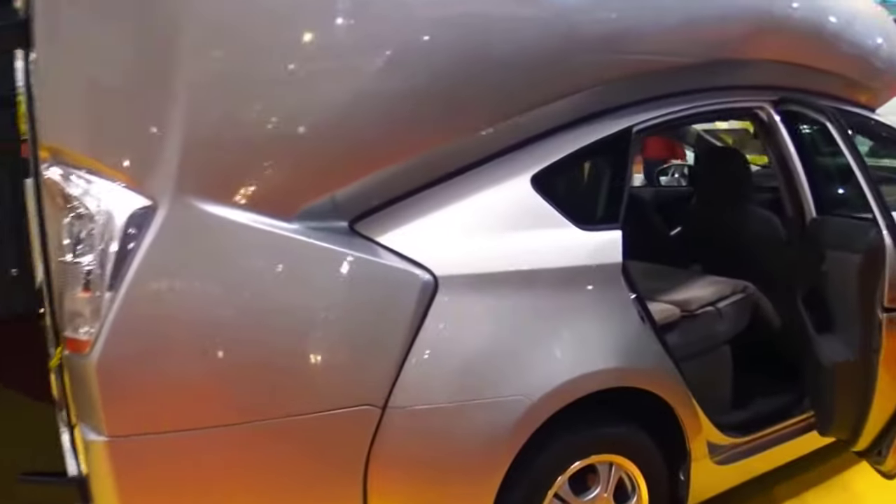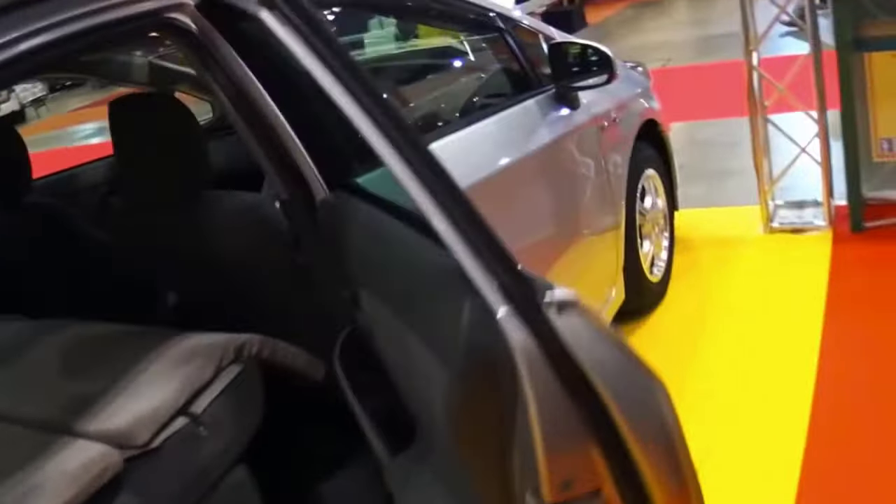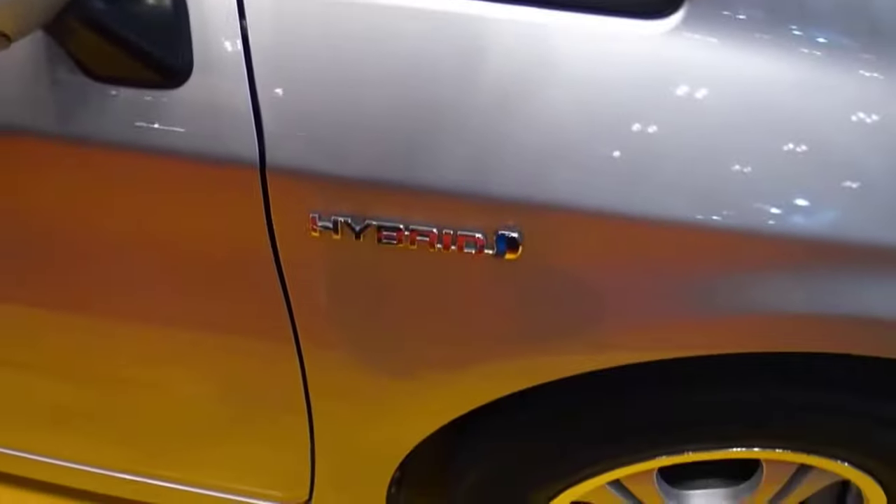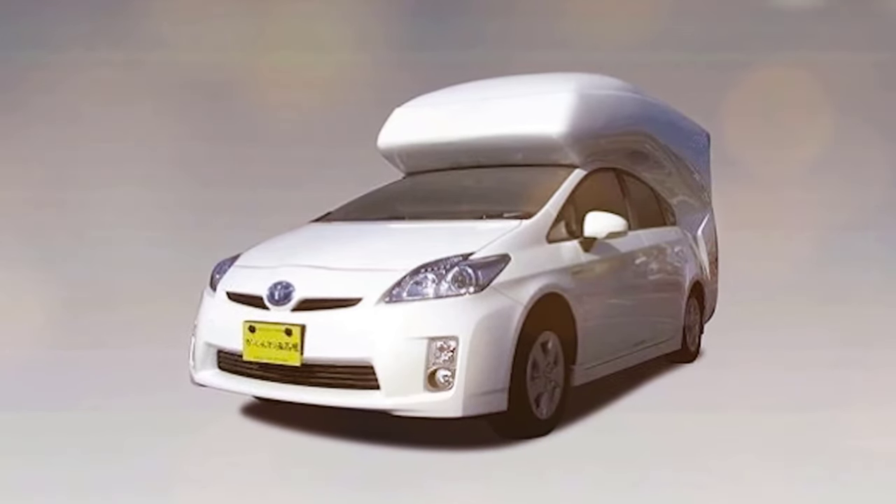Speaking about size, this version of the car is only half a meter longer than the standard version. The height will increase from one and a half meters to two meters. In general, the add-on looks quite stylish, especially inside. Thanks to the large windows, travelers can enjoy plenty of natural light.